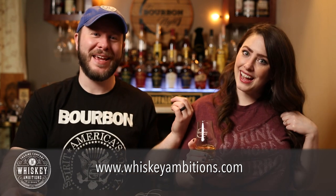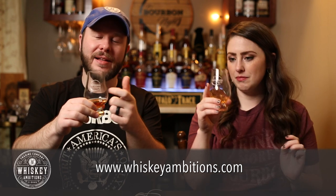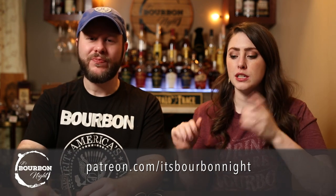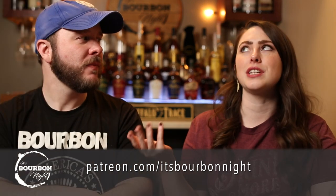Check out whiskeyambitions.com — that's our home on the internet. We're both wearing Whiskey Ambitions t-shirts! You can get t-shirts, glassware now back in stock, challenge coins, and more coming soon. You can also become a patron at patreon.com/ItsBourbonNight for inside scoops, patron-only podcasts, and more. If you haven't subscribed yet, we'd love it if you did — click up here. Until next time, drink more bourbon!